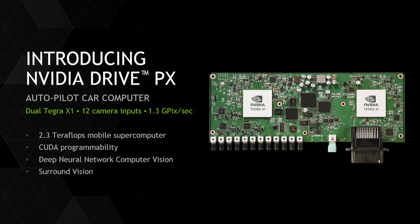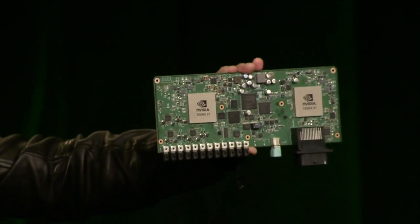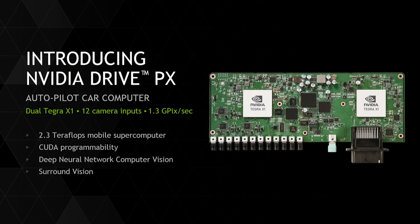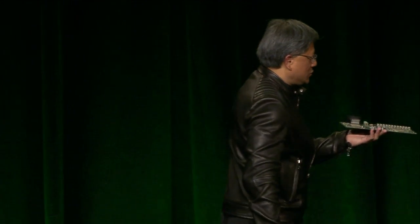The Drive PX consists of two Tegra X1s. They can work in parallel or as redundant processors for each other. Combined, it has 2.3 teraflops of computing throughput. It is able to connect to up to 12 high-definition cameras and process 1.3 billion pixels per second. To put that in perspective, these 12 cameras can be full HD running at 60 hertz, and the dual TX1s will still process every one of those pixels. It is completely CUDA programmable with the latest CUDA 6.0.